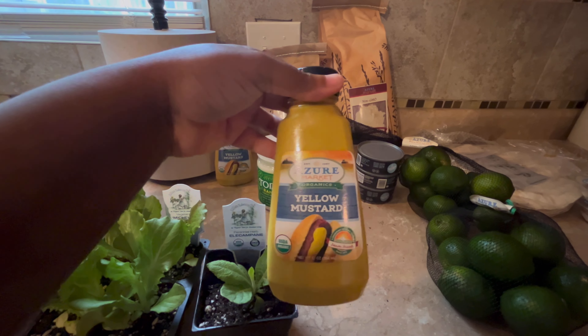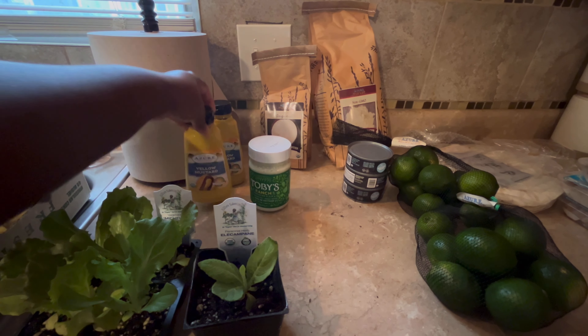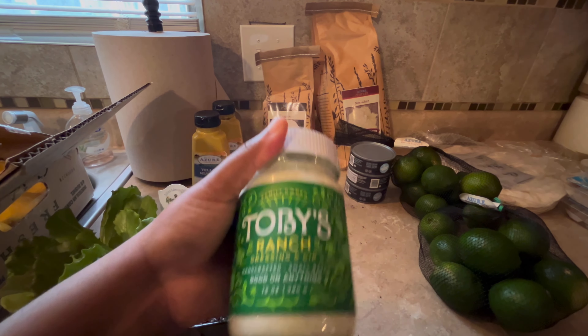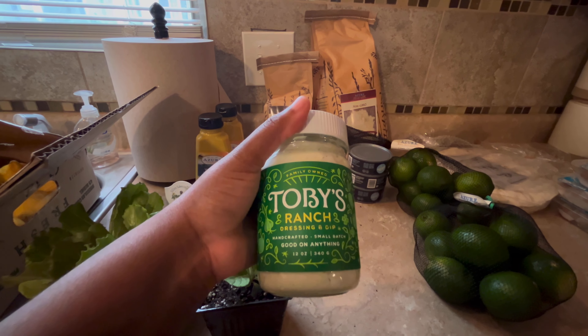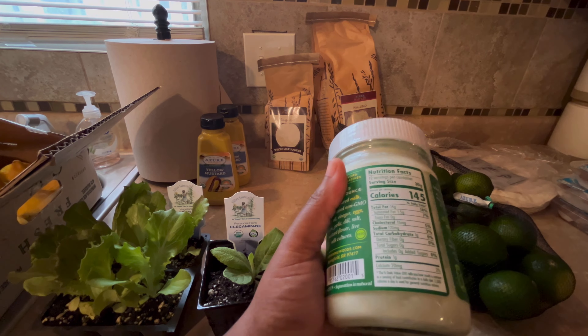This mustard — I picked up two of these. The pantry was out of mustard and these were on sale. The reviews on this ranch were really good so I went ahead and ordered one just to try it.